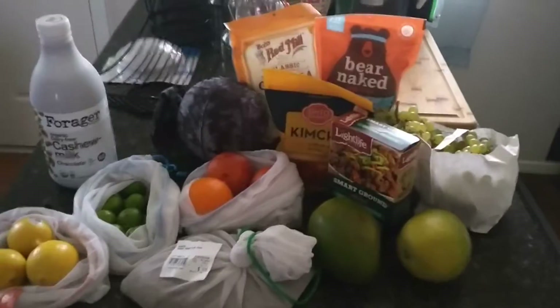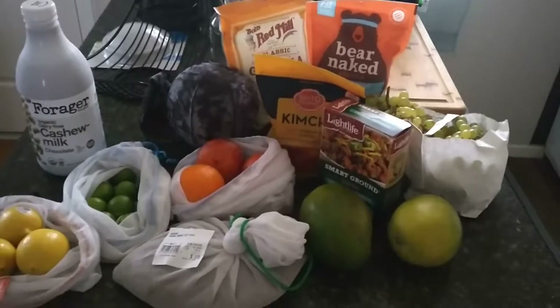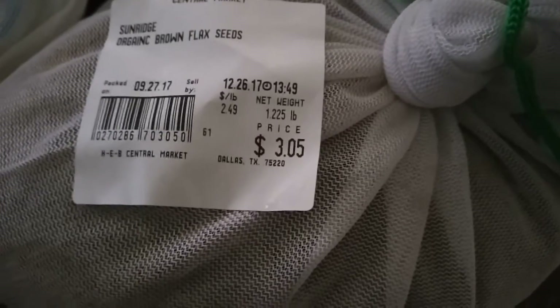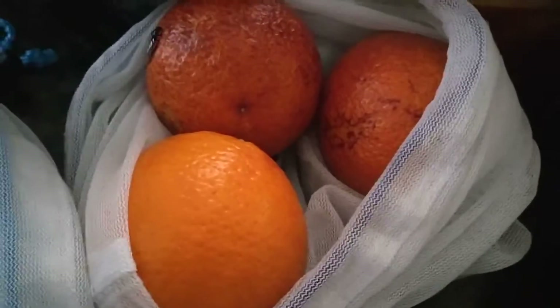Hey guys, welcome back to my channel. I'm Simone and today I have another grocery haul for you from Central Market. I got a lot of bulk items — some lemons and some key limes. I also got some organic brown flax seeds at a really good price. I got these blood oranges too; I didn't realize they were so expensive so I probably won't get them again, but they looked really good.